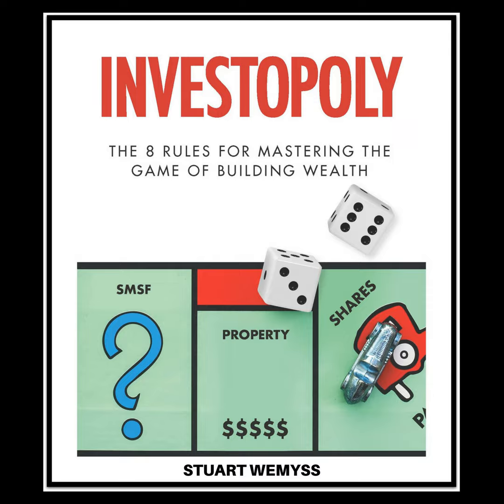Hi, this is Stuart Weems and welcome to the Investopoly podcast. My goal is to give you simple, easy to understand strategies, insights and tips to help you master the game of building wealth. And in this episode, I'd like to talk about investing in property in outlying suburbs.